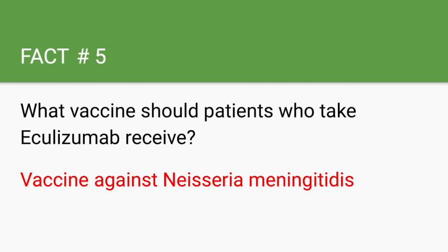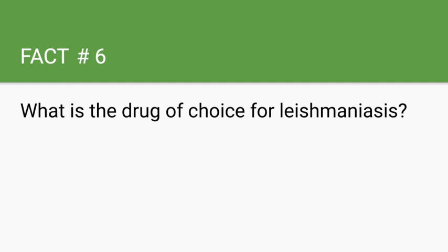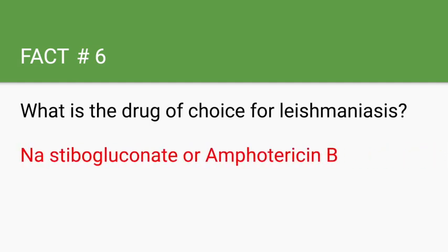What is the drug of choice for leishmaniasis? Sodium stibogluconate or amphotericin B. It's also important to note that leishmaniasis is transmitted by sand flies.